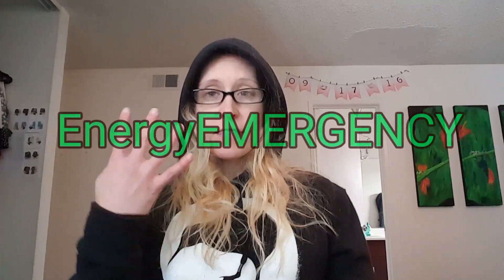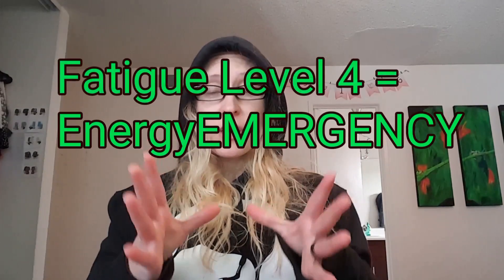So fatigue level four is right before that point — right before you get to the point of no return, or zombie land. Fatigue level four is an energy emergency.